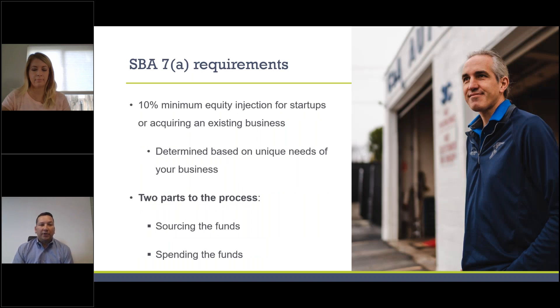One of the main things you'll hear about the 7A program is a 10% minimum equity injection requirement for a startup business or a business acquisition, where a new owner is purchasing an existing business. The SBA specifically requires at least 10% of the total project to be injected by business owners. Different lenders and projects may require additional equity above that minimum threshold.